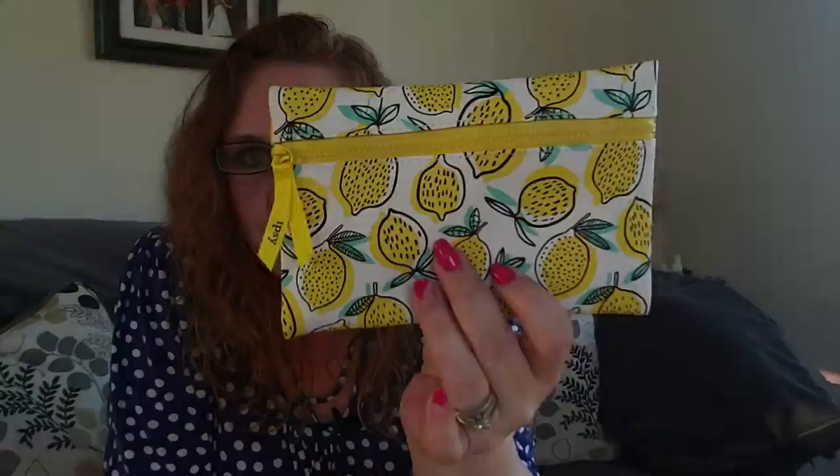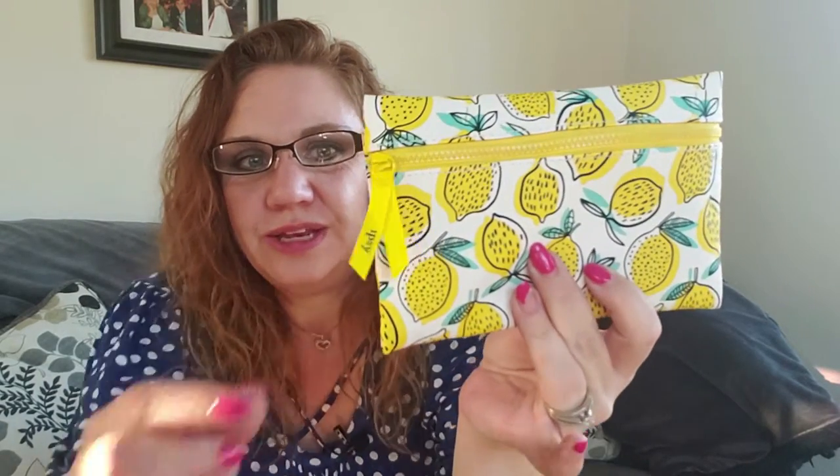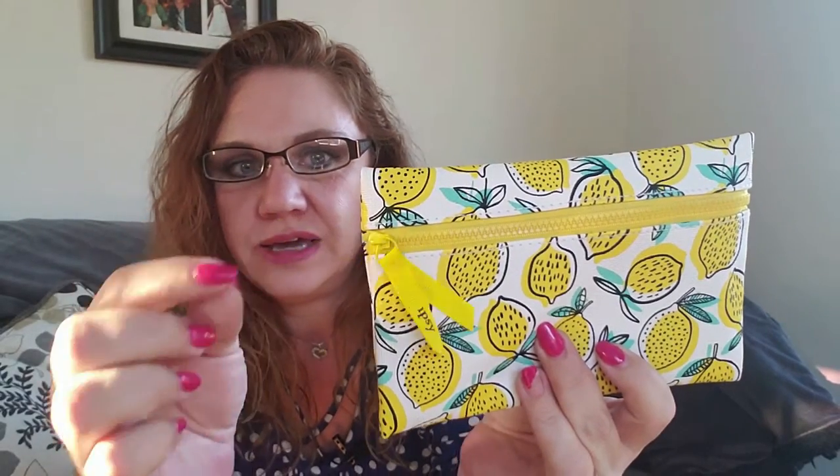I'm so glad you joined me today for my April 2019 Ipsy bag unboxing. This is my last regular Ipsy bag — I've been given the option to upgrade, so for May we're kicking it up a notch and we'll see what comes in the upgraded version. It's a sunny day here in southwest Washington, and the lemons are totally getting me in a springy mood. I didn't think I could get any use out of one more bag, but another cute one comes and I'll come up with something to do with it.